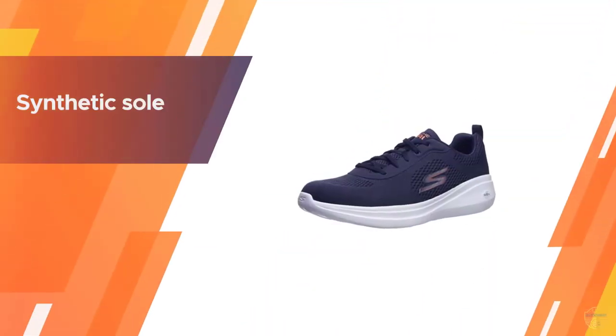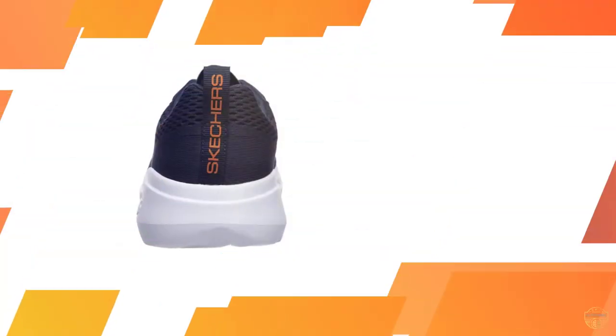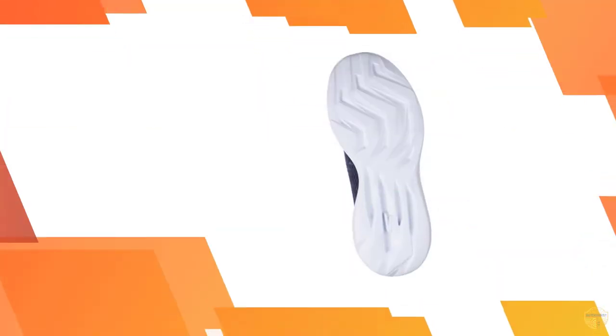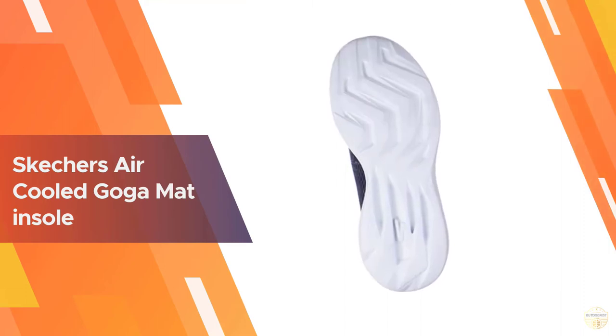The Fast Quake is a lightweight trainer and features the brand's 5 Gen cushioning and cooling Goga Mat insole. Skechers bills this as moisture-wicking and high rebound to deliver energy return with every step. I've run in an older version of this model and liked its flexible sole and lightweight feel.